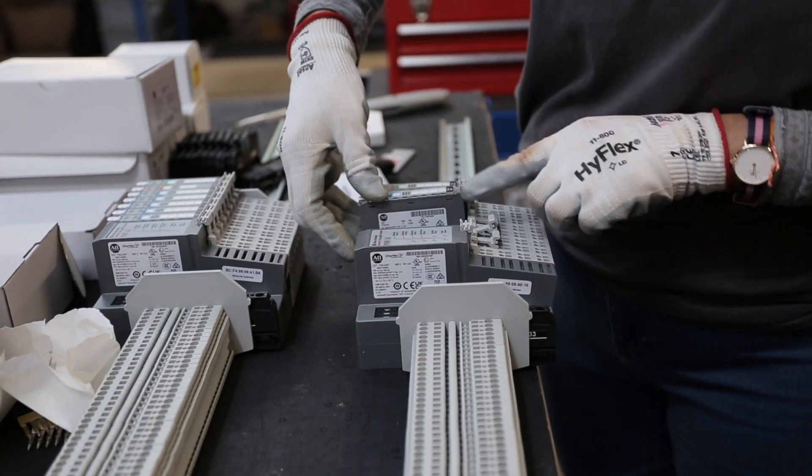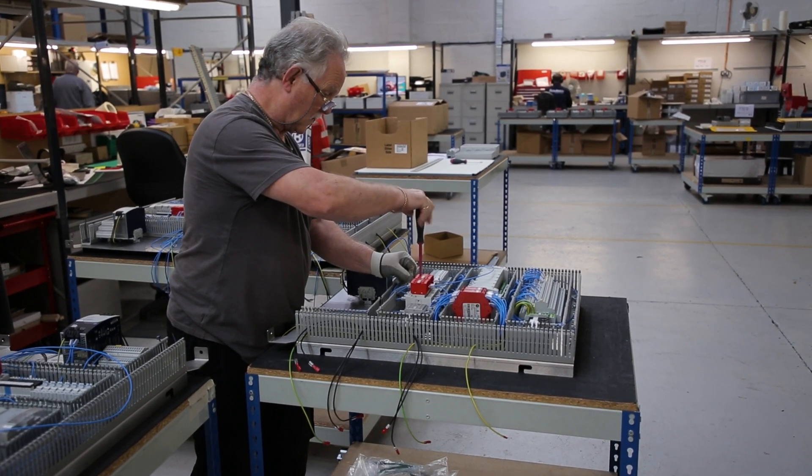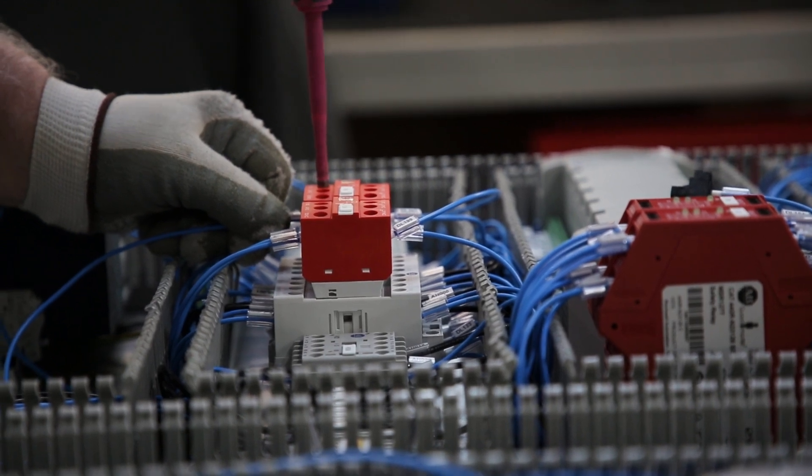Our build options start from basic din rail population to full mechanical build, with full wiring capabilities. With an extensive team of skilled people on our shop floor, we are more than capable of providing a solution that fits your requirements.